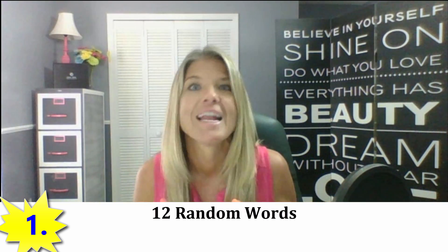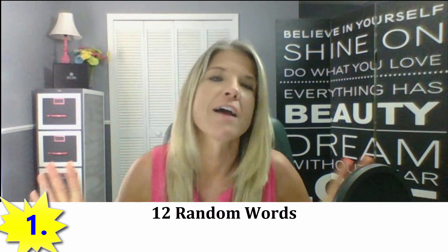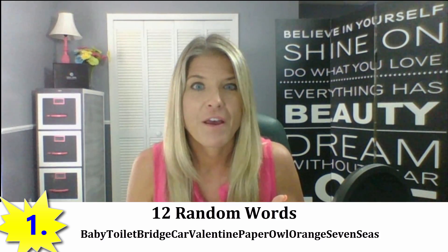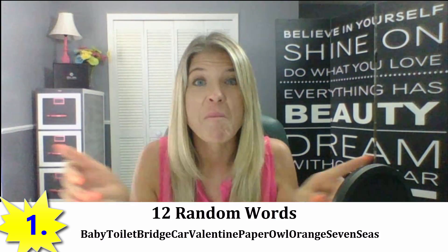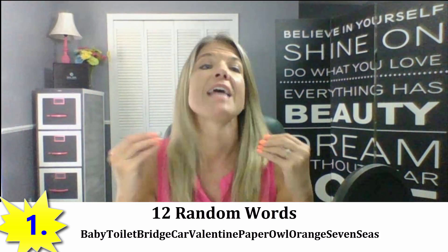The number one method I use — and you can have fun with this — is to come up with 12 random words out of nowhere and put them all together, words that you can remember. For example, let's say my password was: baby, toilet, bridge, car, valentine, paper, owl, orange, seven C's — all put together. That's 10 random words not found in any book, and it's going to take a hacker forever to figure out those random words.